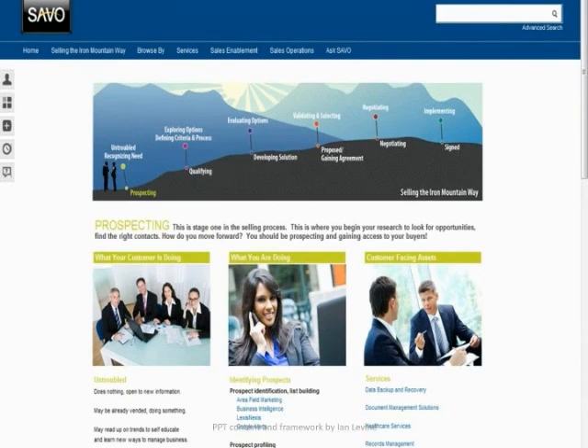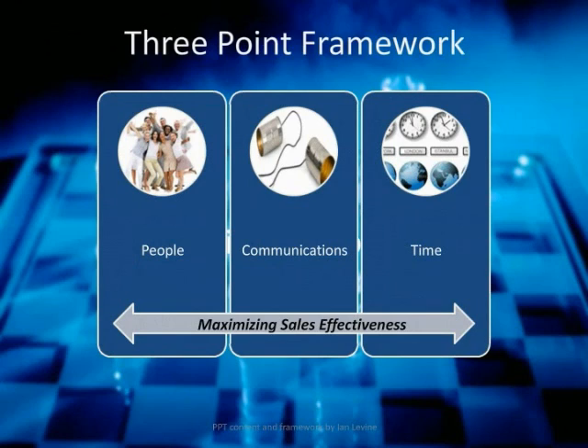Selling the Iron Mountain Way framework is housed in our knowledge management system — our single source of truth. Within it, we have what is your customer doing, what you should be doing, and all the assets from within the company that are available to you, as well as training videos to help move opportunities forward in the process while staying aligned to what's important to your customer. So if you think back to the classic sales go-to-market framework of where to play and how to win, within that, the three-point framework of people, communications, and time management and added capacity are the three levers that drive sales effectiveness.